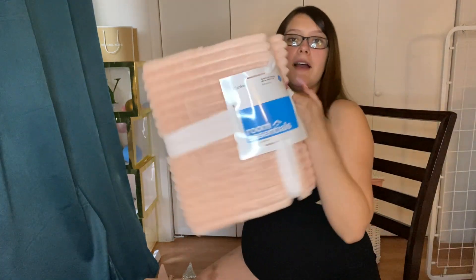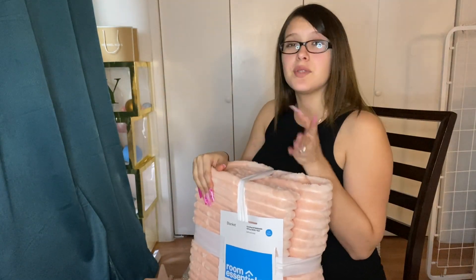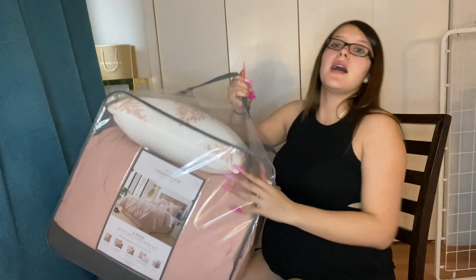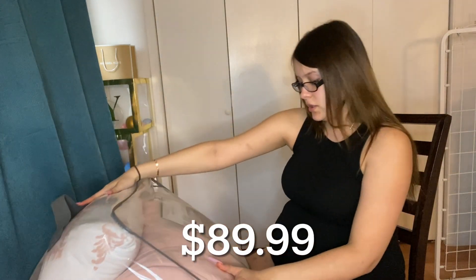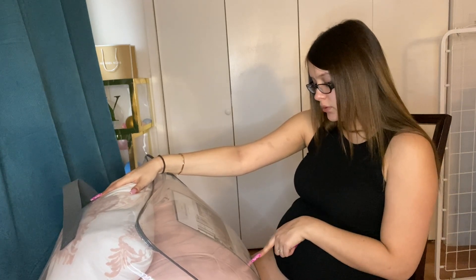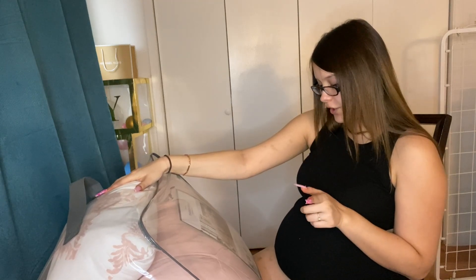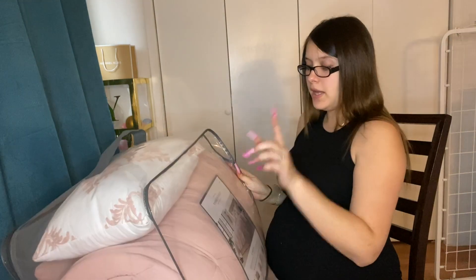First I have this blanket — I got everything in this color, it's like a melon color. I wanted to switch it up a little bit so I went with this. It's a queen size blanket and it's really soft. Next I've got this 8-piece sheet set — it comes with a comforter, 2 king shams, 2 euro shams, 2 decorative pillows, and 1 bed skirt. The blanket has a more orangey tone to it, but it'll match. This one is a king size.